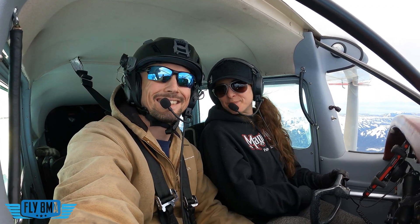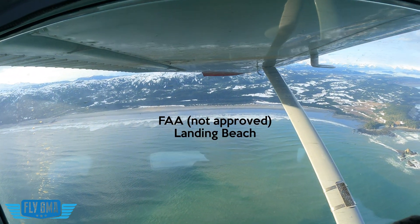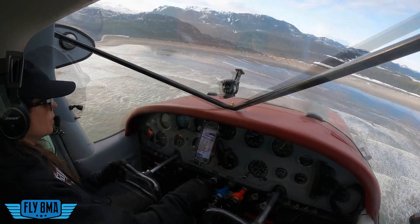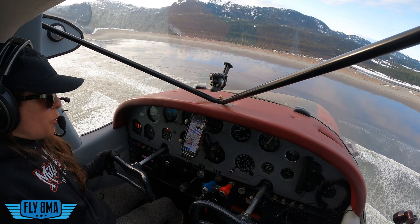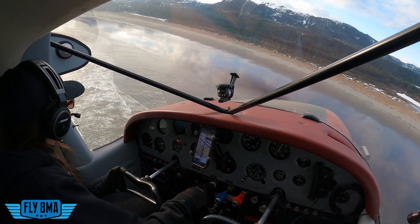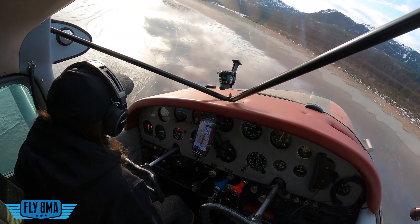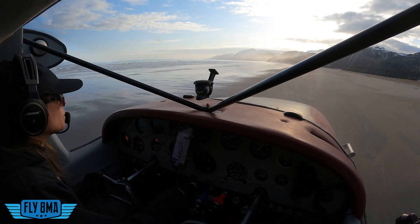There's our landing site right over there. As we pulled up alongside it, we entered a big wide downwind, specking it out, made a few passes. You do have to make several passes to really fully identify what is going on with the sand — the moisture content, is it hard, is it soft, where can you land, where is it going to be safe to set the airplane down and park it, and make sure it's not going to sink or flip over when you touch down.